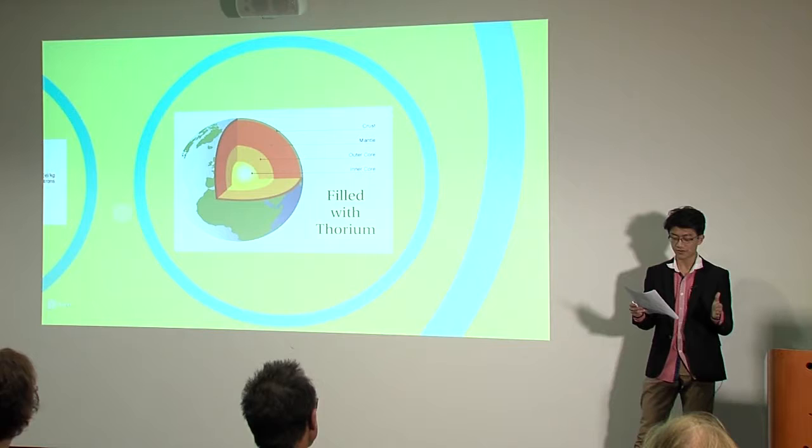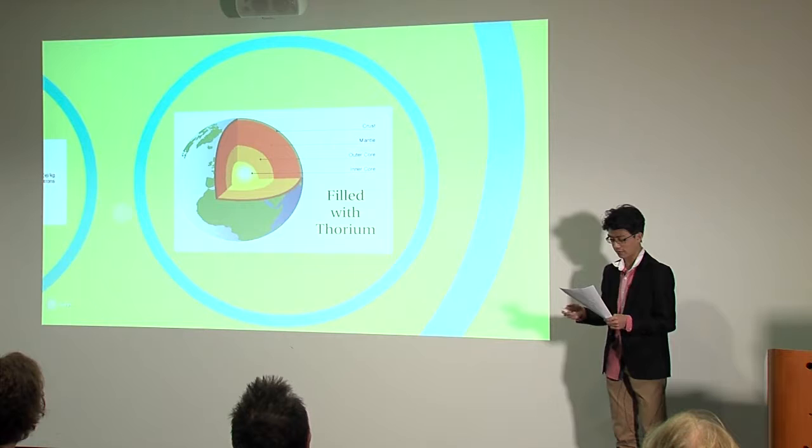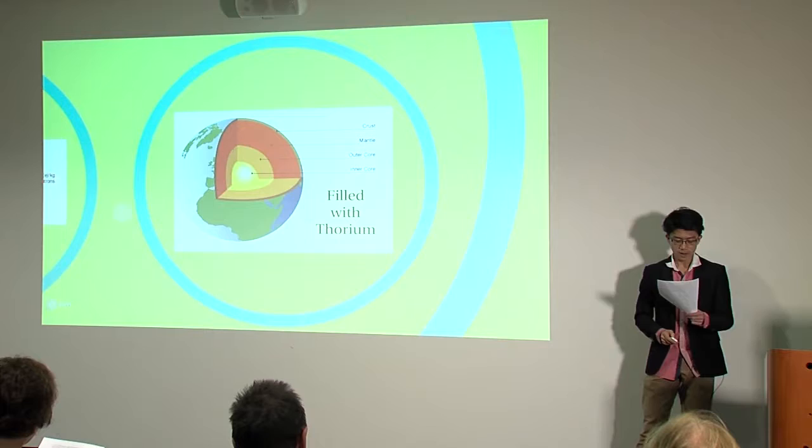Thorium is also four times more abundant on this planet than uranium. And considering its super-efficiency — just 1% of thorium goes to waste compared to uranium's abysmal 95.6% — even the Earth's continental crust will be worth mining for its thorium content. There is enough thorium on the planet to power the lives of the entire population of Earth for the next 1 million years.